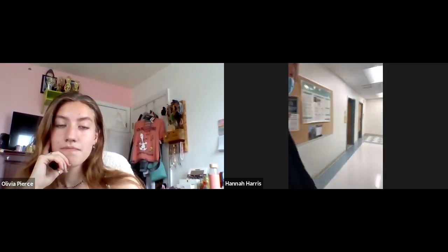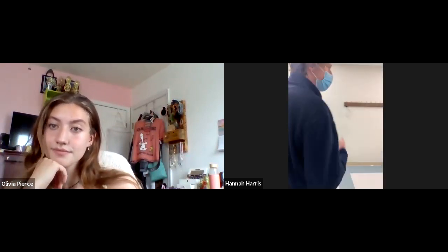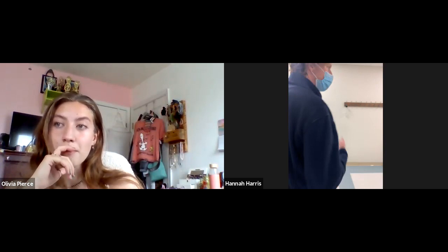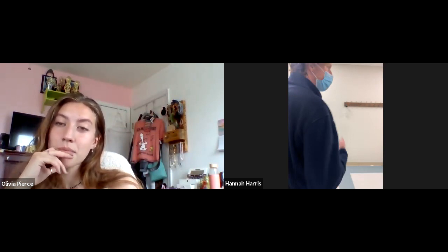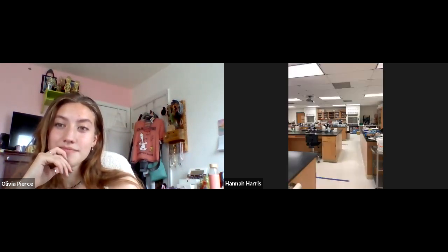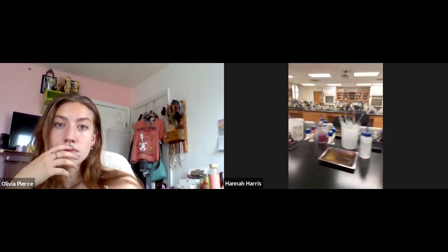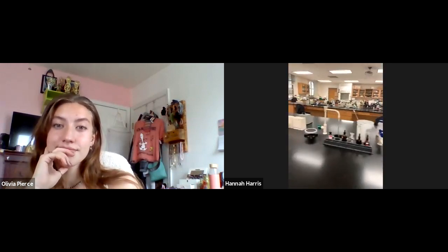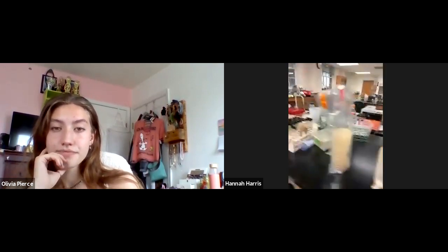We're going to show you one of our molecular biology labs and our genetics lab. This is our biology lab here on campus. You'll take biology and microbiology in here. As you can see, we have a lot of different equipment on the benches for staining different bacteria and different kinds of stains. This is what a molecular biology lab looks like — lots of different equipment, culture tubes, and petri dishes.